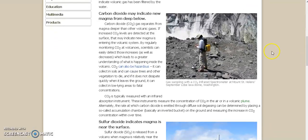Carbon dioxide may indicate new magma from deep below. CO2 gas separates from magma deeper than other volcanic gases. If increased CO2 levels are detected at the surface, that may indicate new magma is entering the volcanic system. By regularly monitoring CO2 at volcanoes, scientists can easily detect those increases as well as decreases, which lead to a greater understanding of what is happening inside the volcano.